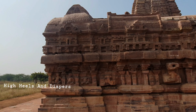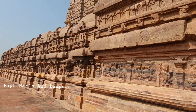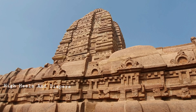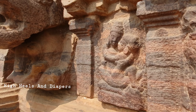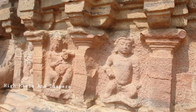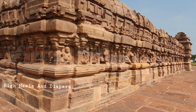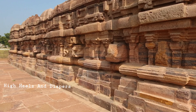As per our ancient tradition, temples were built in three types of architectures: Sandara, Niranthara, and Sarvatobadra. In Sandara temples, the garbhagudi is built in a square shape, enclosed by a gallery of pillars, allowing pradakshinam around it. This temple is constructed in the Nagara style, with an elevated platform and beautifully carved walls around the temple.